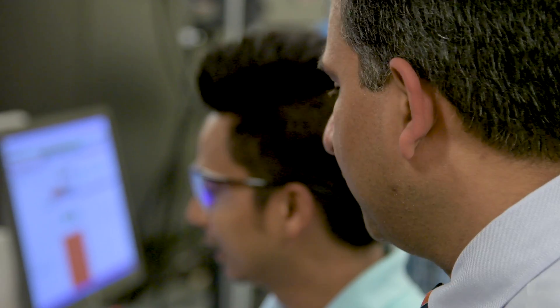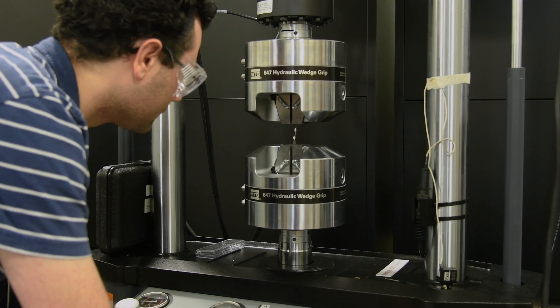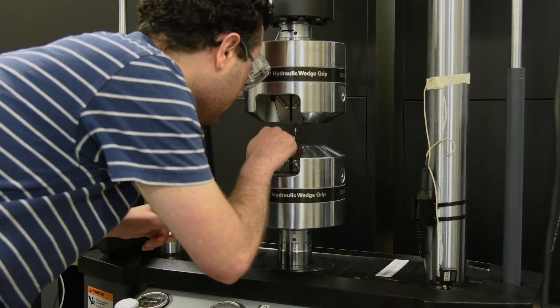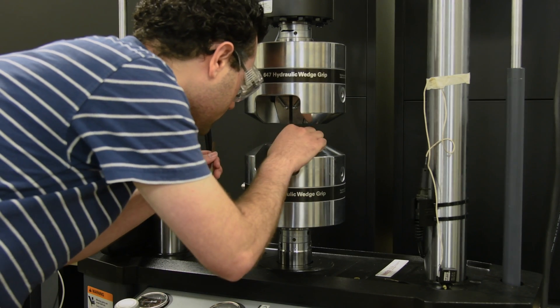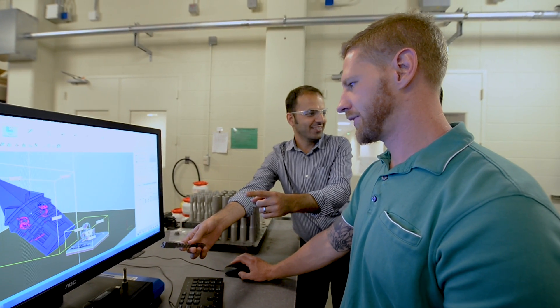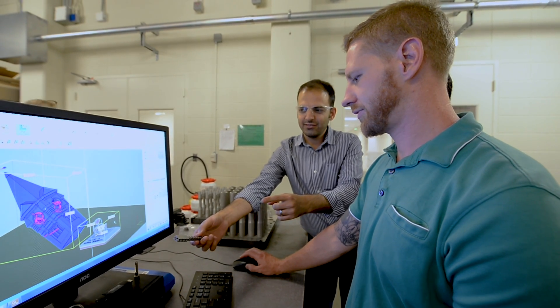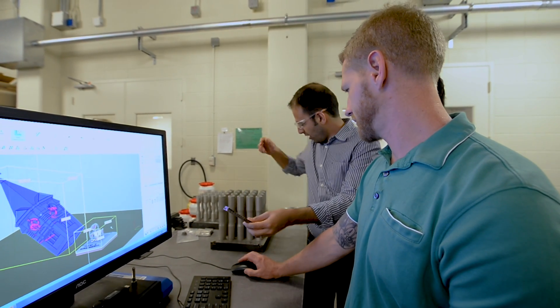I think the best way to impact people's lives is through either education or health, and this project nails both of them. We're training the next generation of engineers and scientists in additive manufacturing and biomedical engineering, while also helping public health by fabricating more customized, more efficient, and more durable bioimplants with drug delivery systems. This project has a direct impact on the public.